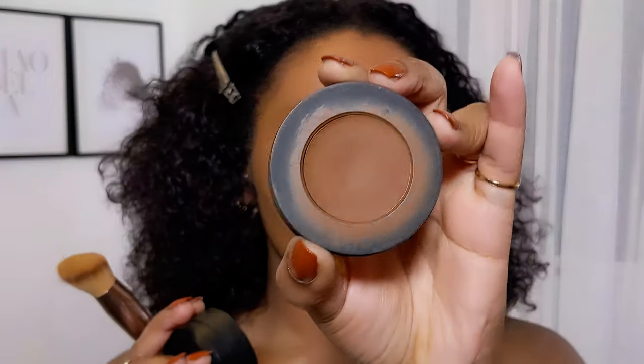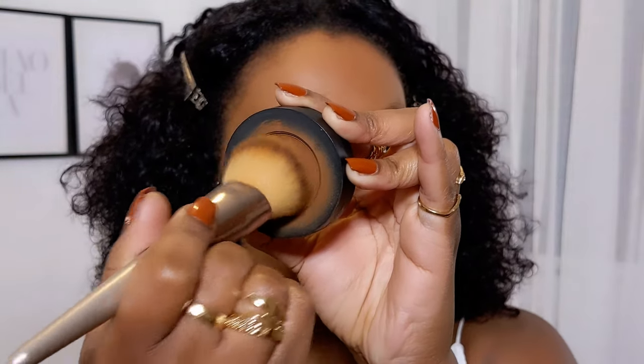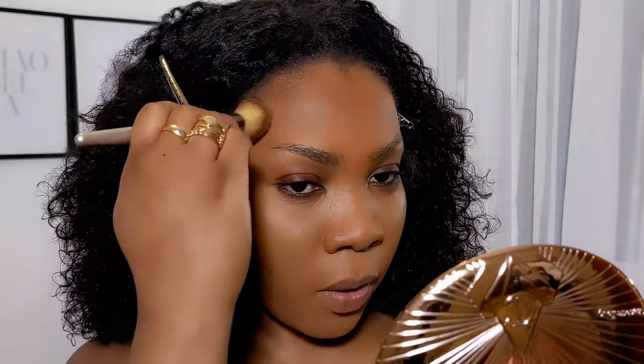Foundation is done. Now I'll add a bit of warmth to my skin — this is a very bronzy soft glam. I'll take a cream bronzer from the Melt Sculpt Stack; I'll take the warm blend, which is this one. You can contour with it but I like to use it as a bronzer because it's quite warm. I'll just take a bit and add warmth around my hairline.